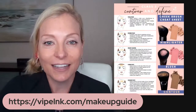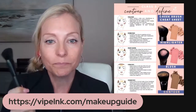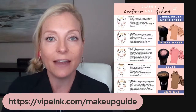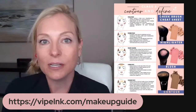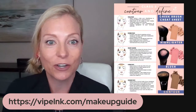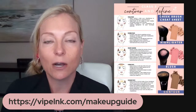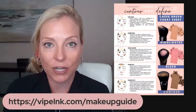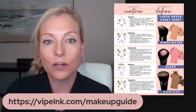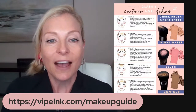So contour and define — this is going to be really fun because I'm going to show you how, with one tool, you can contour, highlight, and apply your blush. There are little cheat sheets in the guide, so make sure to get that. Your beauty consultant is someone who wants to help you, and she's trained by watching videos like this too. We love to help our customers learn the simple things of contouring and highlighting, so reach out to your consultant.